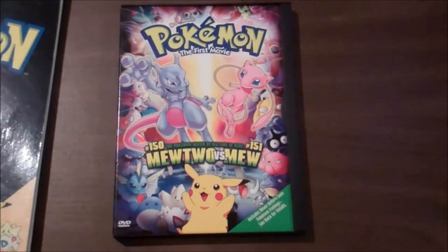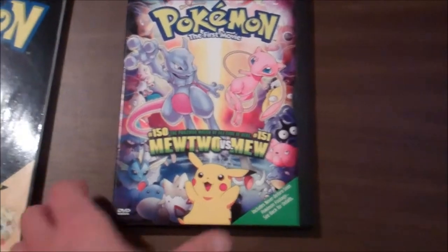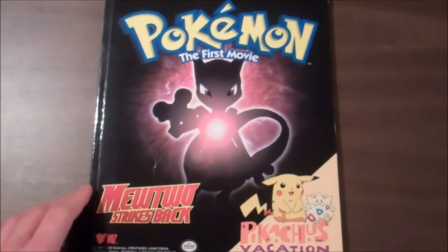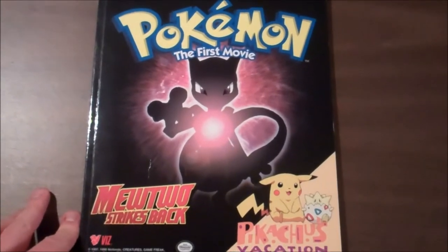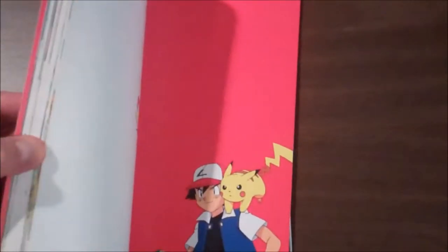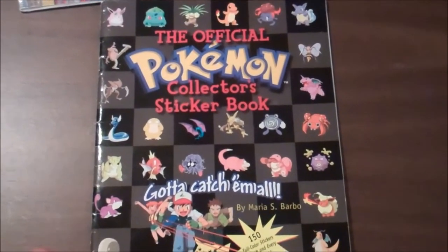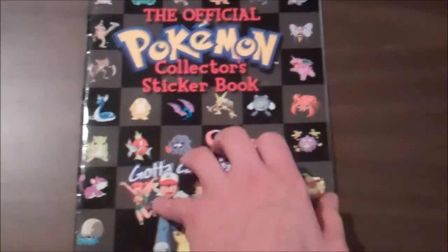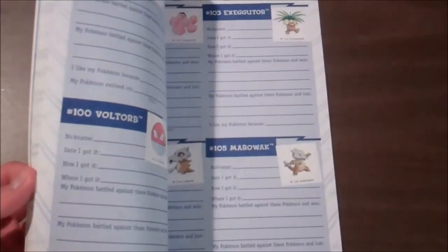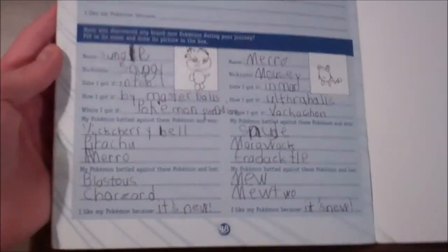First item is the Pokemon The First Movie DVD, $3.00. Some Pokemon books — the Art of Pokemon: The First Movie. The official Pokemon collector's sticker book. This is used and a little messed up. It's kind of cool in the back though — a kid did fill in some information.